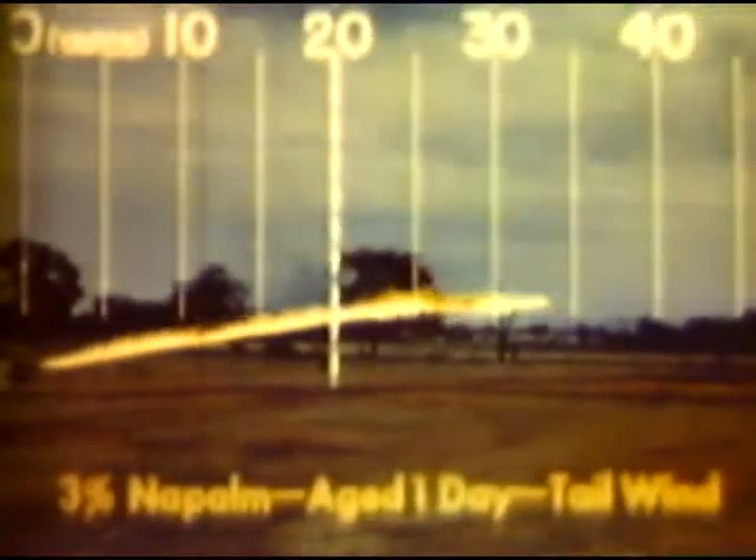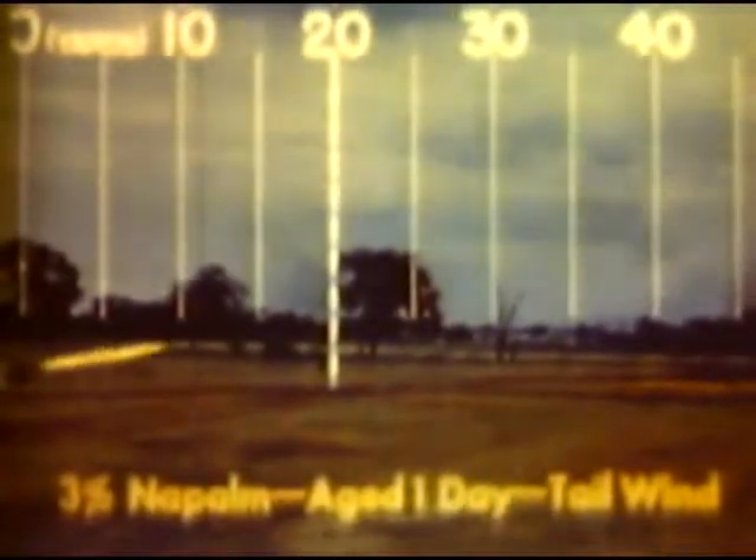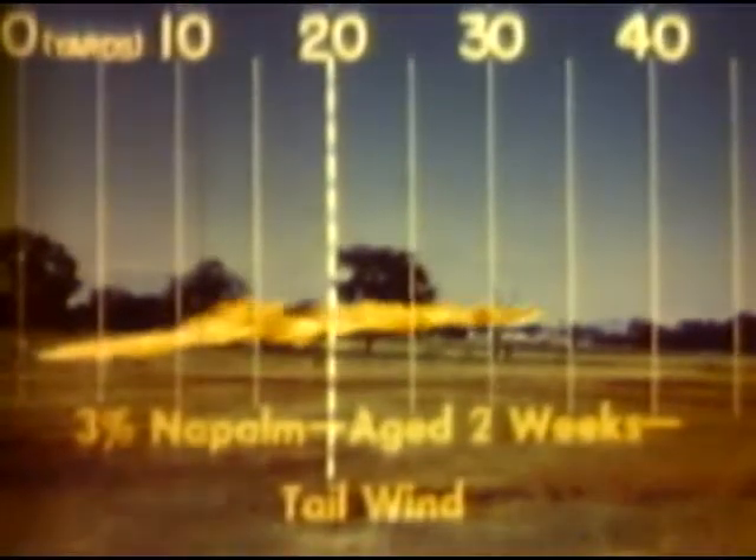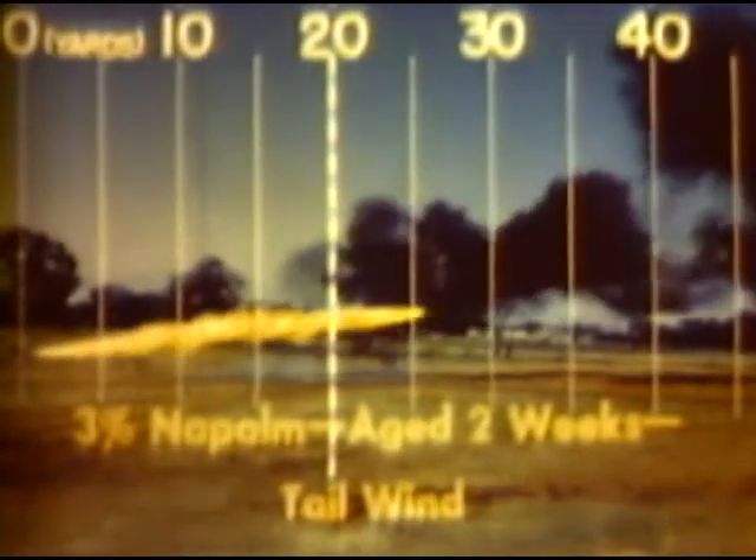Aging has an effect on thickened fuels. Low concentrations have a tendency to decrease in viscosity. Here's a 3% mix one day after preparation — note that it produces a fairly narrow flame for a maximum range of about 45 yards. Here is the same fuel two weeks after mixing — note that the flame is wider and the range is much shorter. To get the best results from thickened fuels: watch your stir time, keep all your equipment and material clean and dry, age your fuel except in emergencies, and test fire before going into action.